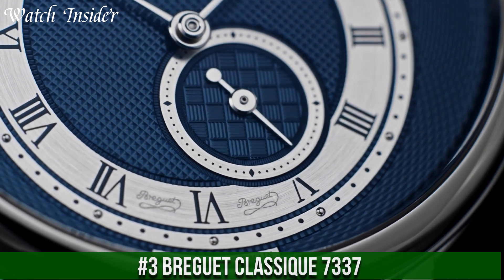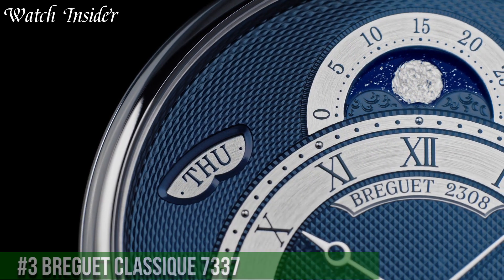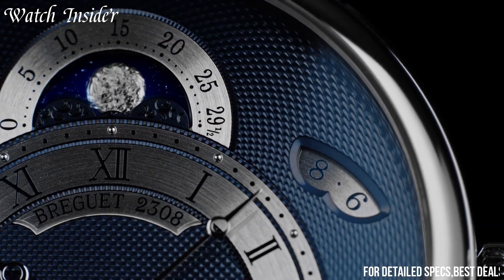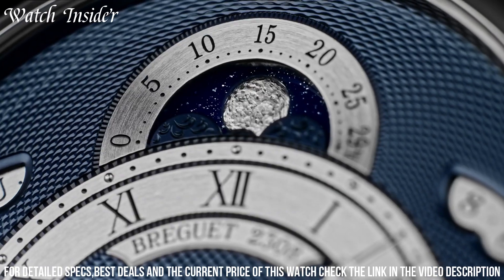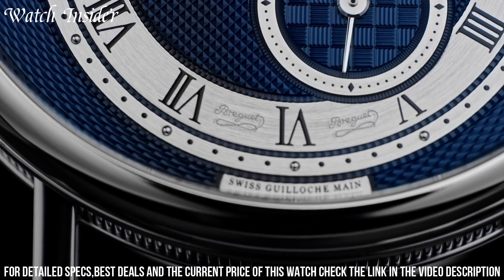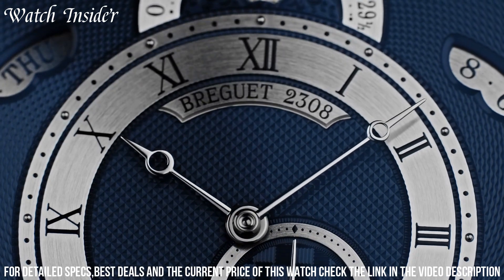Number 3: Breguet Classique 7337 — a timepiece that exudes classic elegance and sophistication. The watch features a stunning silver dial with hand-engraved guilloche patterns and blued Breguet-style hands. The moon phase display and date indicator at 6 o'clock add practical functionality to the timepiece.